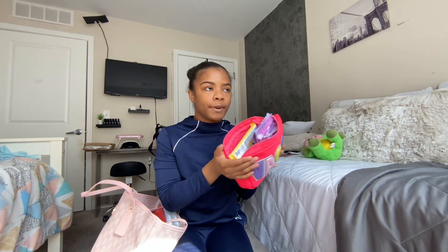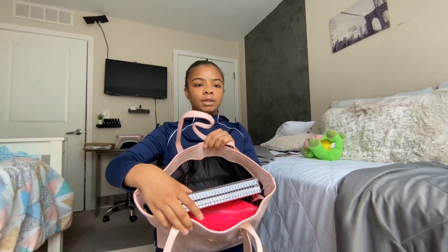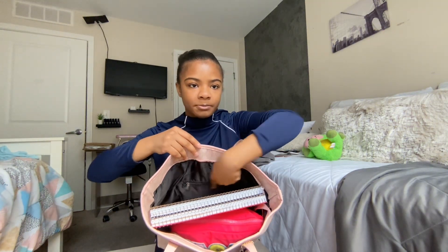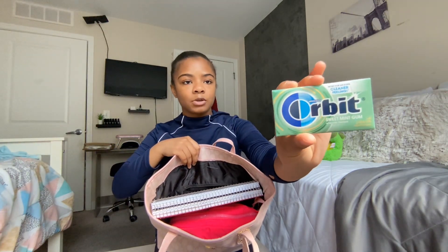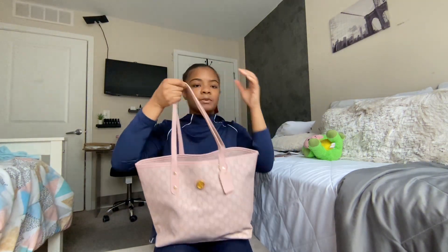That's everything in my girl pouch. The one thing I said I was missing is my computer, which I'll put in the bag last since I still have the charger and stuff. In the small zipper pocket on the side of my bag, I just have some gum — you can never go wrong with having gum in your bag, it's a must.